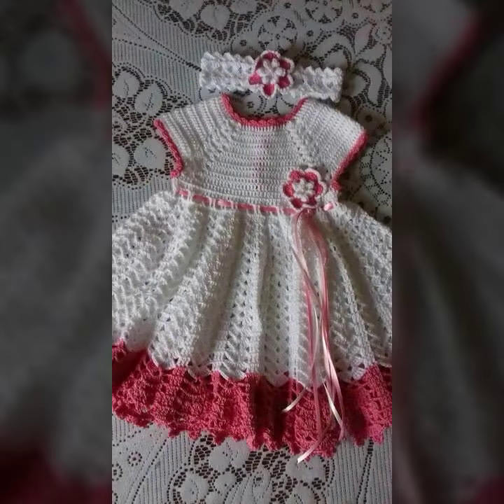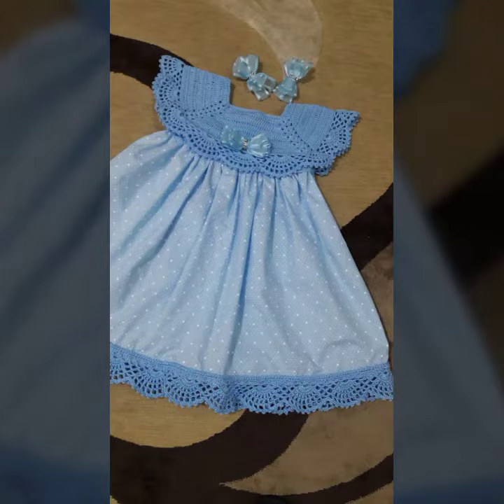If you want to buy this very beautiful baby crochet frog designs, then I will tell you some search names, like AliExpress, if you are dot com, Etsy dot com, and on Amazon.